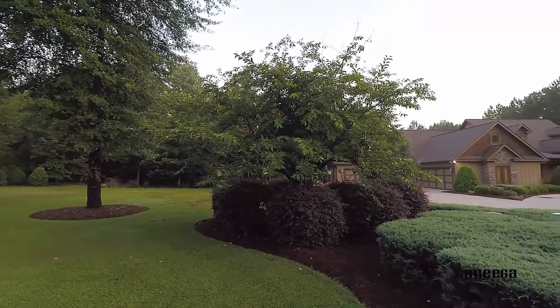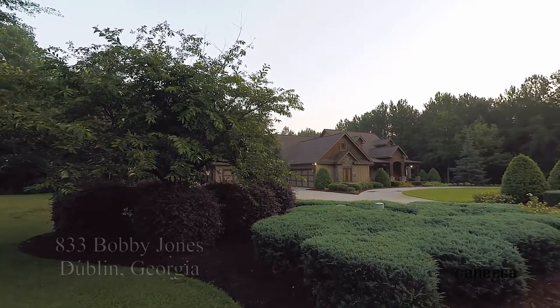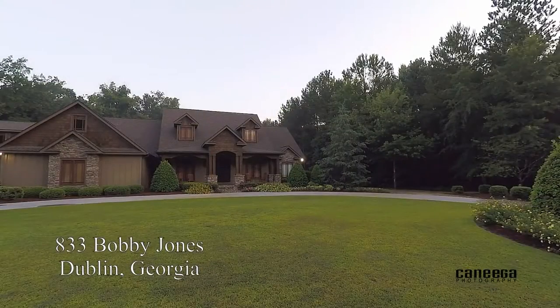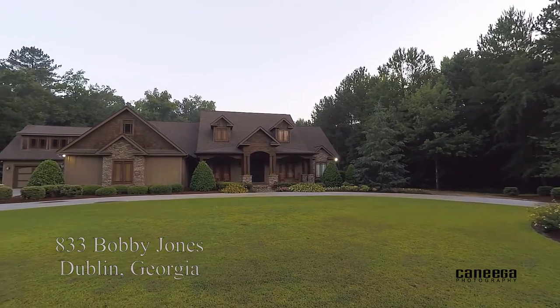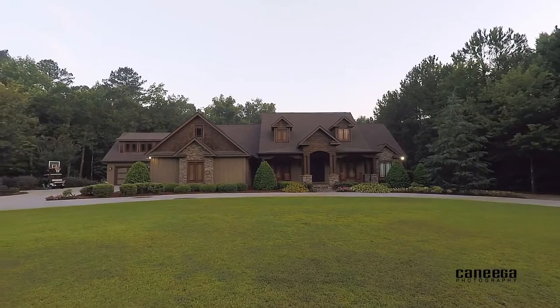Hi, this is Julie Angelo with Coldwell Banker Currie Residential. I'm excited to show you 833 Bobbie Jones Drive, an authentic craftsman style home nestled on 2.7 acres in one of Dublin's most exquisite communities, The Legends.